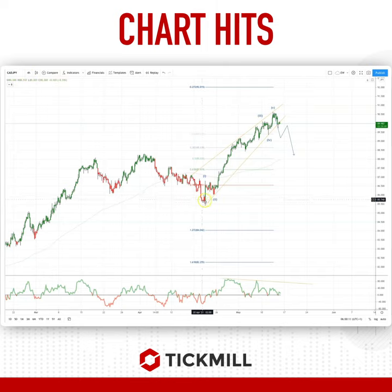We're on a four-hour time frame and we have potentially completed a wave sequence here into the highs at 90.60, subdivided nicely into a five-wave sequence. There's plenty of momentum divergence into this potential fifth wave high, and we've got this wedge pattern — it really looks like we're breaking out here.